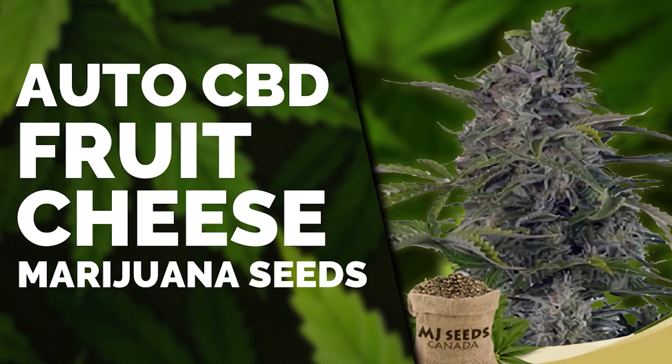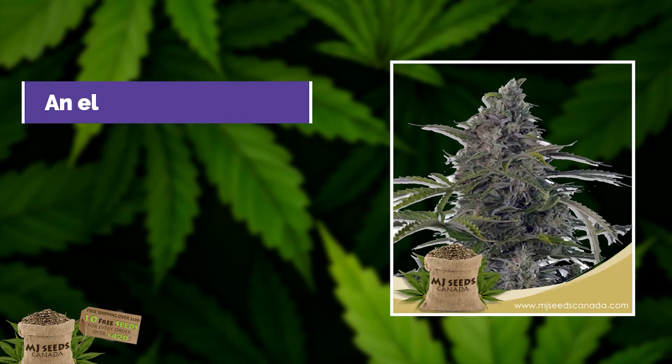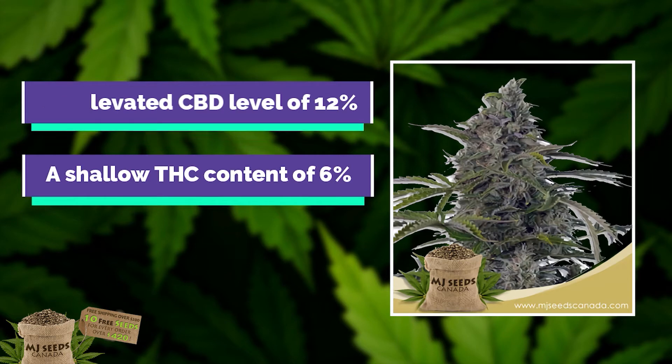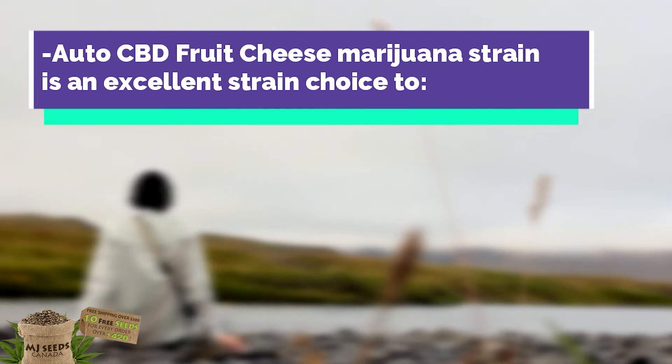AutoCBD Fruit Cheese Marijuana Seeds. The AutoCBD Fruit Cheese is a widely known medical marijuana strain with an elevated CBD level of 12% and a shallow THC content of 6%. With its high CBD concentrations, this AutoCBD Fruit Cheese marijuana strain is an excellent strain choice.